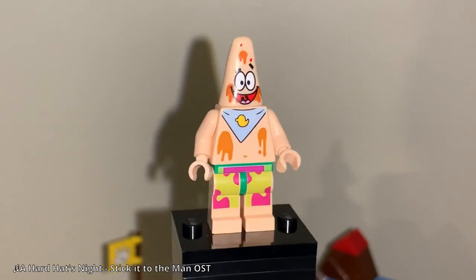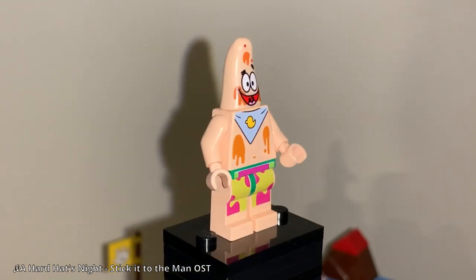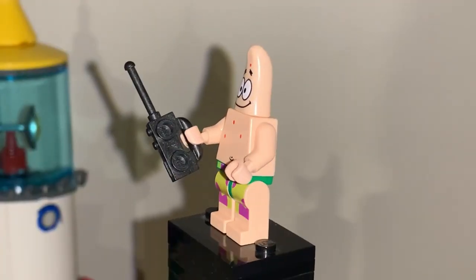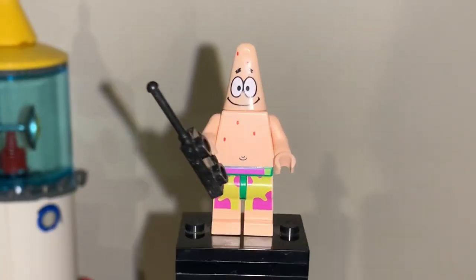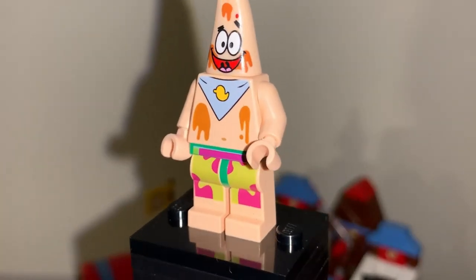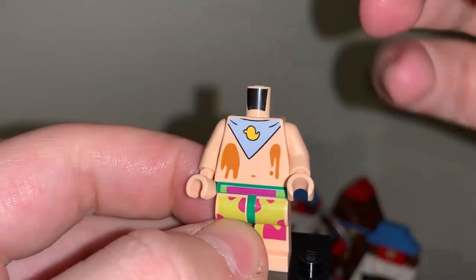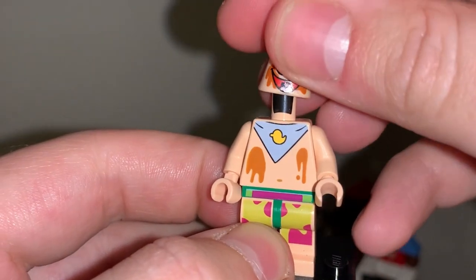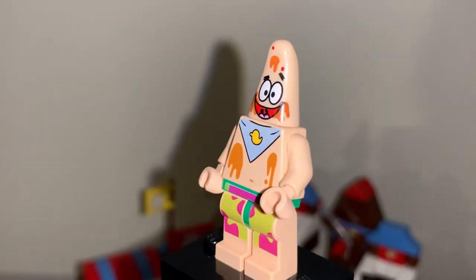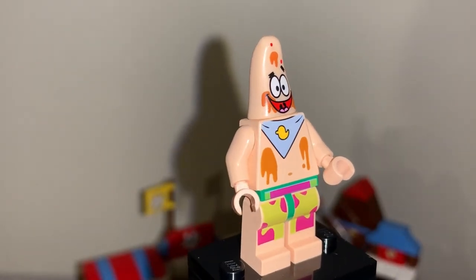Finally, an exclusive Patrick figure. Patrick definitely received the most re-releases of the same figure in the line — his default appearance was included in five sets in total, but he did end up having a good few variants towards the end, including this one. I'm critical on the colors for all of the Patrick figures; I think he should have been a lot pinker and not the flesh color Lego used. But I love the chocolate details here — he's got chocolate smeared on his face and chest, as well as a bib.